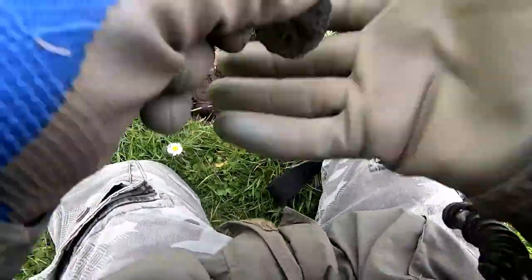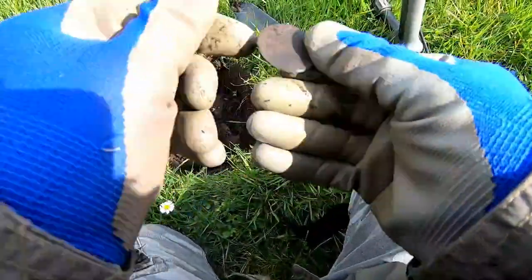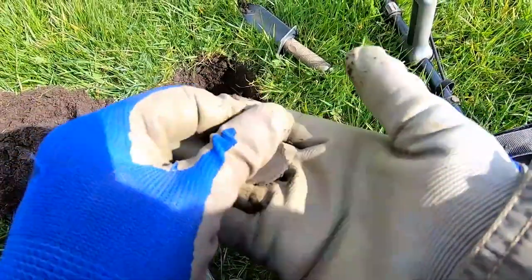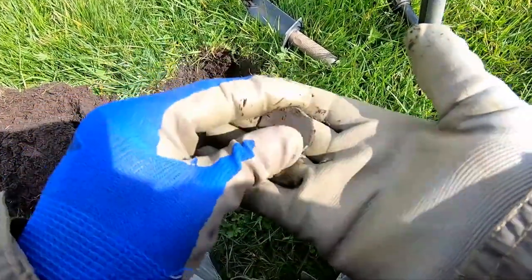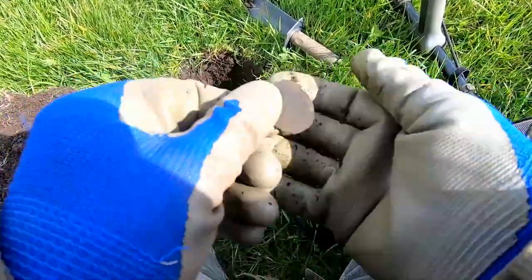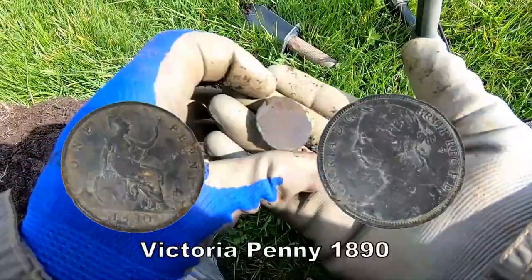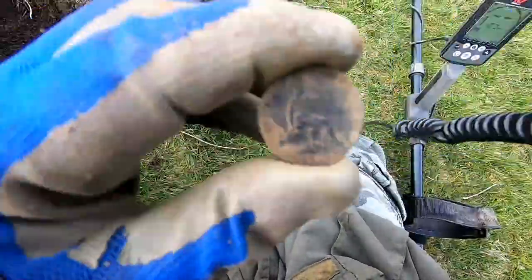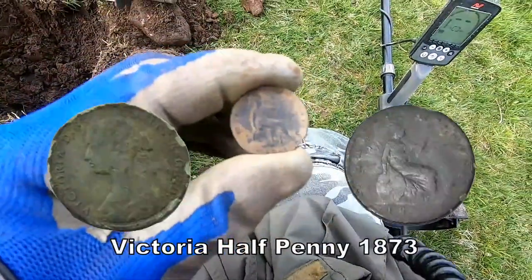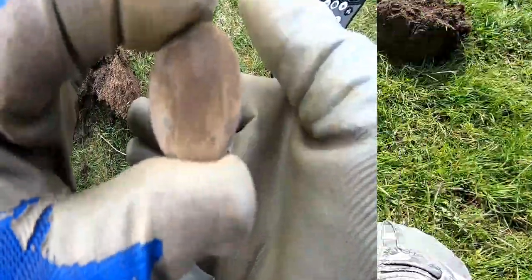Got it! Yes, another coin there. Victoria — by the colour, that's a Victorian penny. A Victorian half penny. Quite deep, that — about 20cm down.